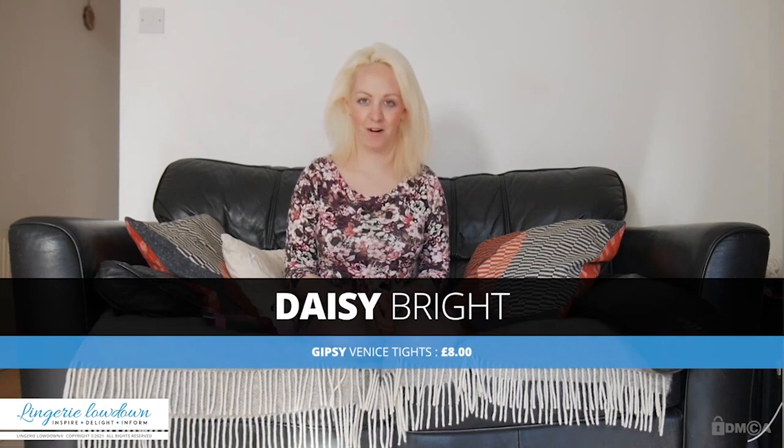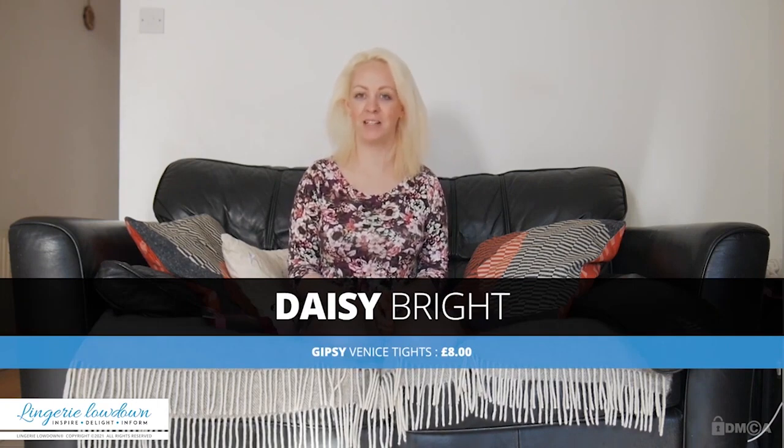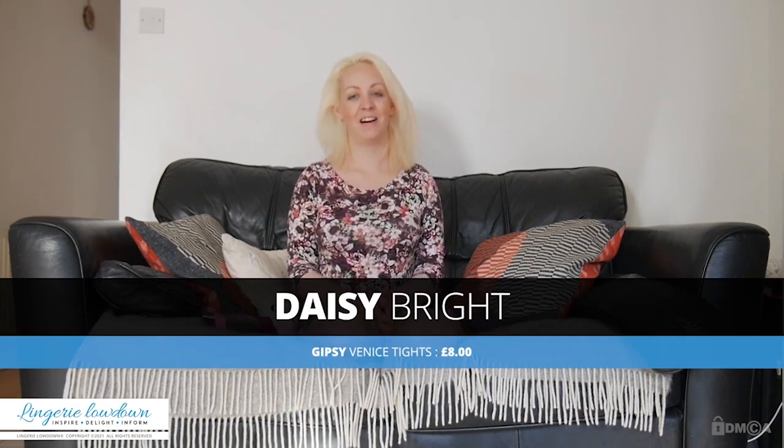Welcome to Lingerie Lowdown, welcome back. More tights reviews with me, Daisy Bright. I hope wherever you are in the world that you're happy, you're safe, you're well. I hope that you're having a lovely day as you tune in to find out some more information about the top tights.